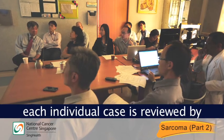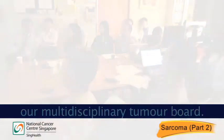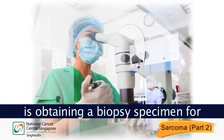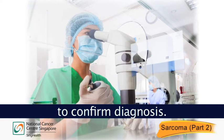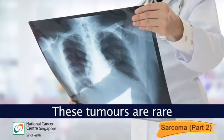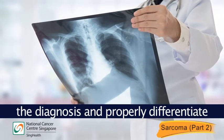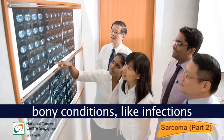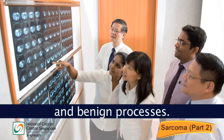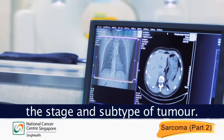Before treatment, each individual case is reviewed by a multidisciplinary tumour board. One of the most crucial steps is obtaining a biopsy specimen for evaluation under the microscope to confirm diagnosis. These tumours are rare and care must be taken to confirm the diagnosis and properly differentiate them from other causes of bony conditions like infections and benign processes. Treatment is then planned based on the stage and subtype of tumour.